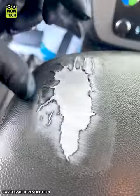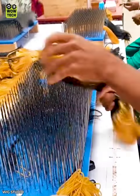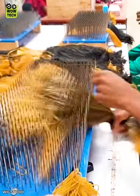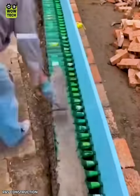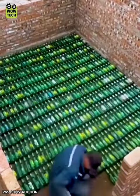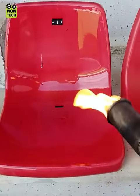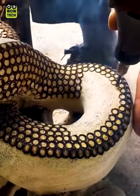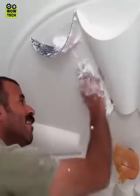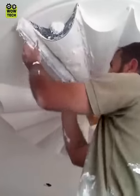Every crack can be repaired. Recycled glass bottles are used to build houses like bricks.